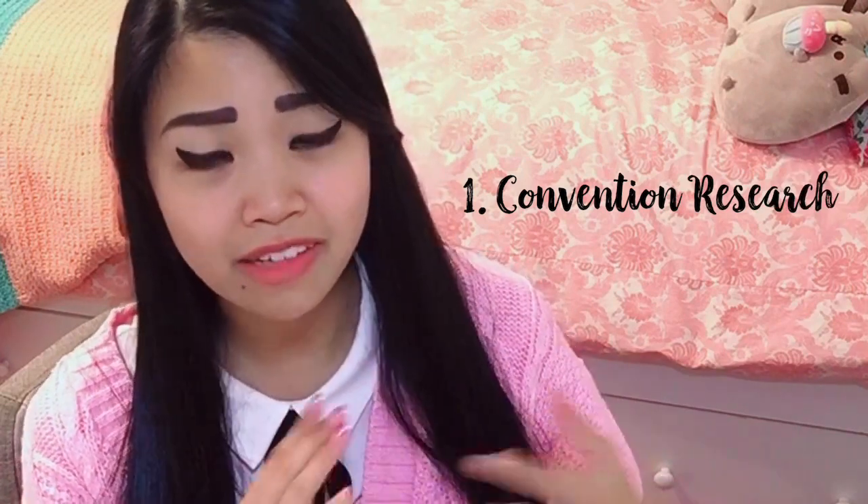Number one, a key to your success is to do convention research. You need to know what kind of events you'd like to apply to and decipher whether or not it's worth attending. Look at what kind of events you're applying to, such as is it a convention, a craft fair, a festival, etc. And you need to know where your art stands — know yourself as an artist, what you draw best, and see if you have an audience at these events.